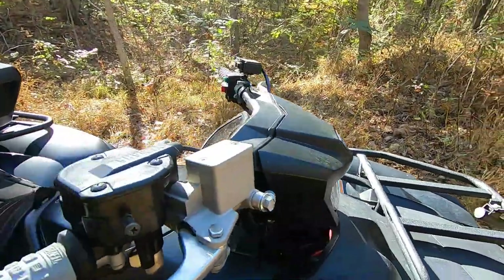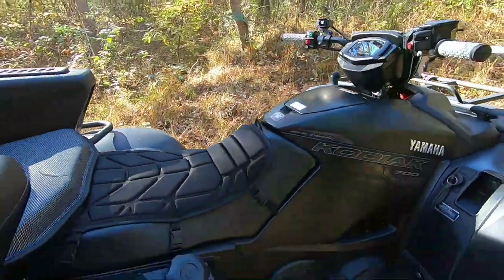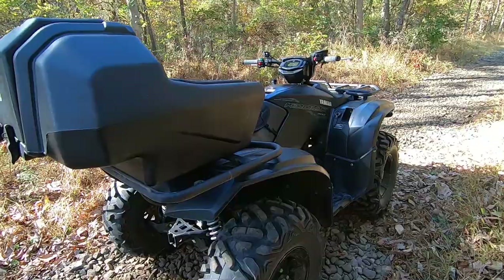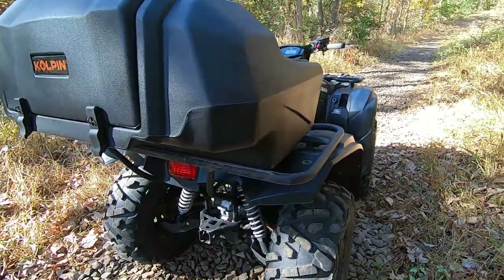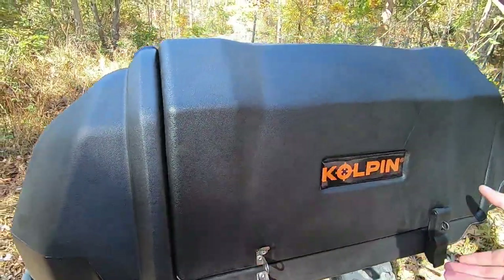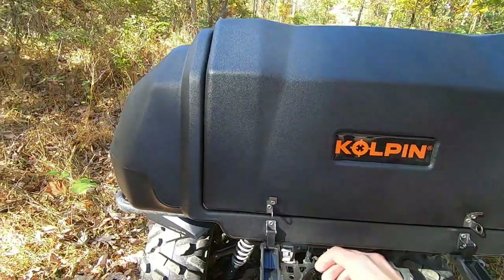I surprisingly really like the third headlight right in front of the gauge cluster — it's great for seeing around turns. Coming to the back, you can really see just how stubby this four-wheeler is. It's basically the same size as any other full-size four-wheeler, but coming off a two-up machine it feels so nimble. We also have this Kolpin box on the back with two latches — it opens right up, has good storage inside, and my helmet actually fits in there. It is lockable, which is a nice touch.